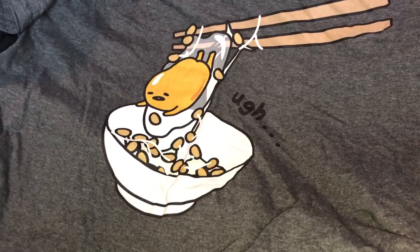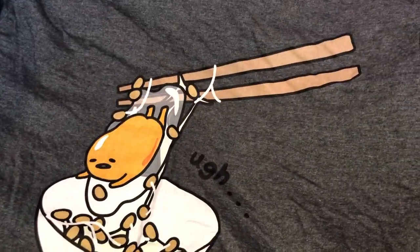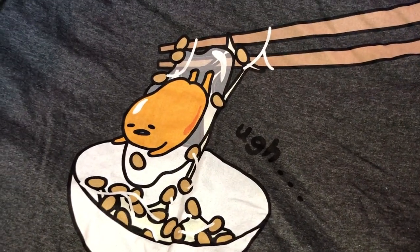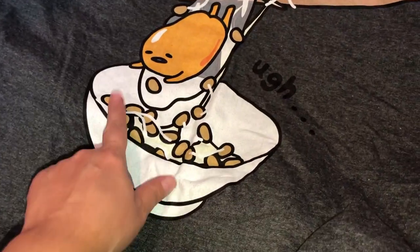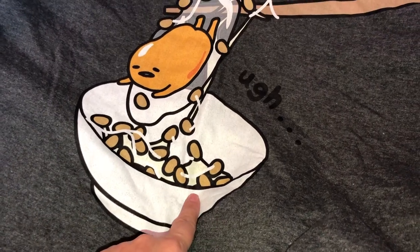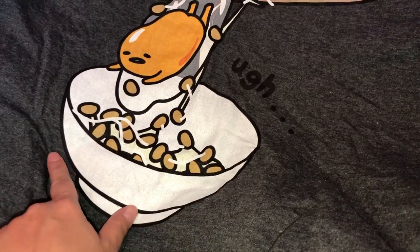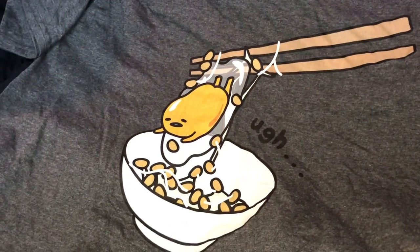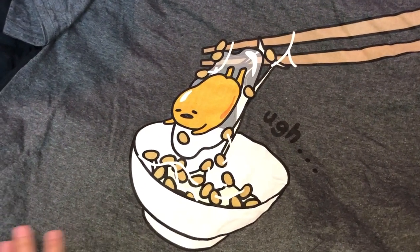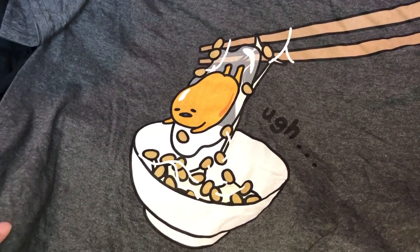Starting off here with the stuff that was in the box — there's this one. You've got your little chopsticks, you've got your egg there. In Japanese culture they have eggs in a lot of stuff — it's very healthy. It looks like some kind of Asian dish, I don't know, maybe beans. But look at how freaking adorable this is — it's like a dark gray color, super adorable.